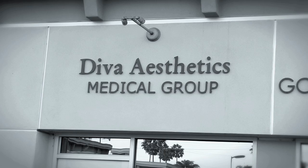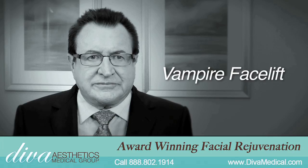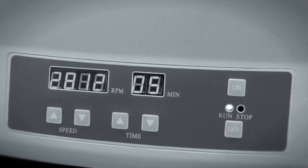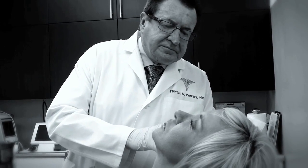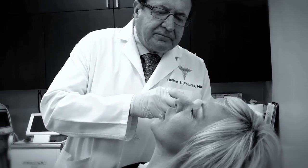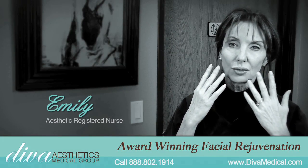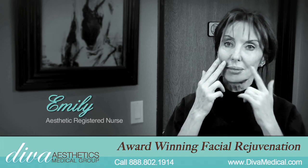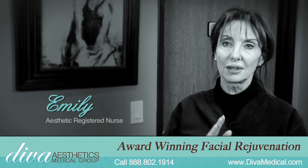Here at Diva Medical, the Vampire Facelift is our premier feature procedure. It's drawing the blood, spinning it down, using the serum from the blood which has eight different growth factors in it, and we re-inject it into the face after we've done the fillers and it causes regrowth of skin cells. It re-grows a whole new capillary system which feeds the skin cells and within about two or three weeks you'll see the skin start to be totally rejuvenated.